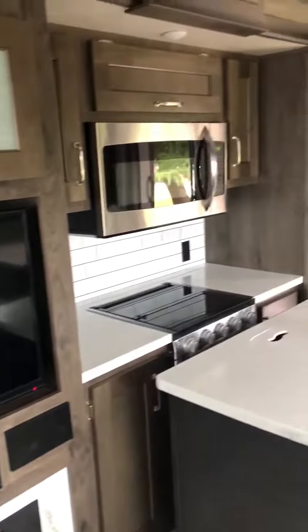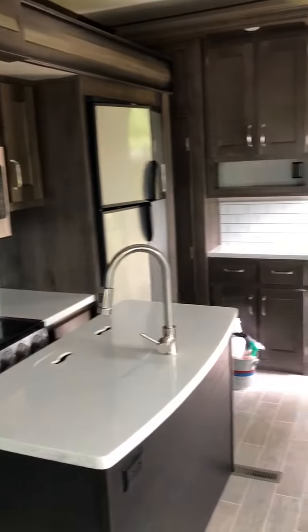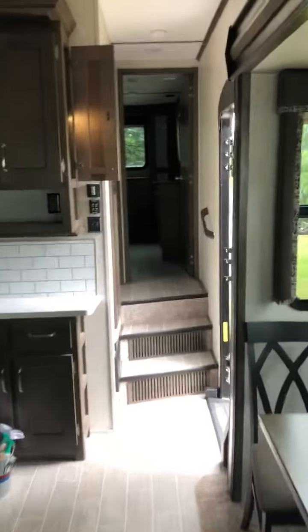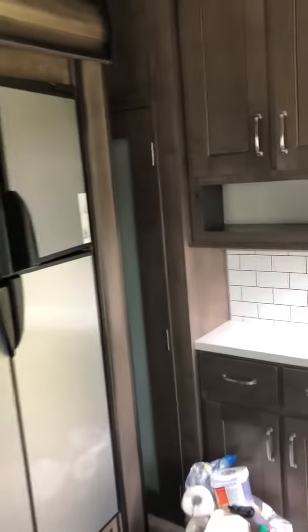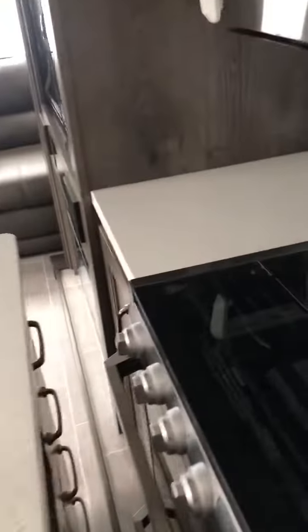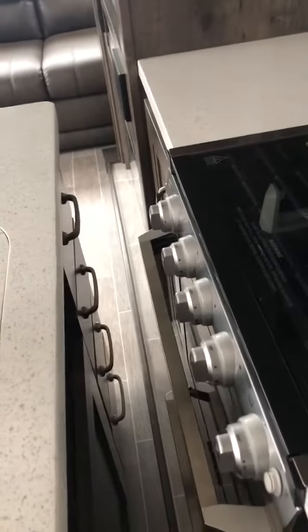I'm not able to put this slide out because there is a flatbed trailer on the other side. But you'll see in the photos what the kitchen looks like. Behind here is the pantry, which is very large. And then there's drawers and stuff in the island, and cabinets.